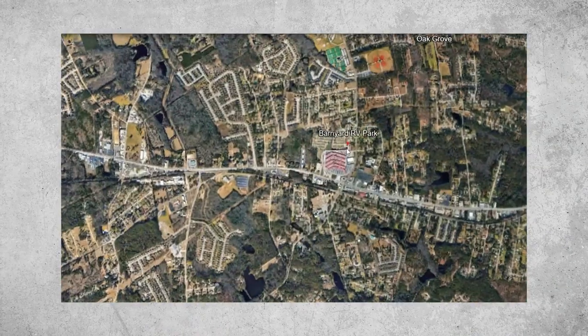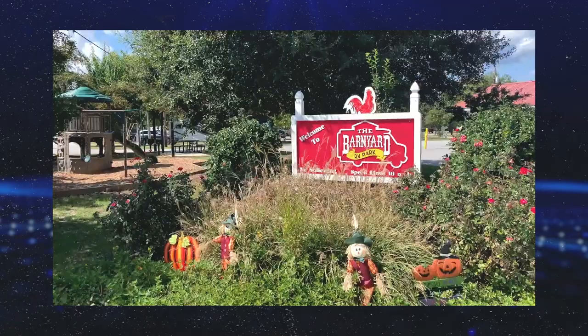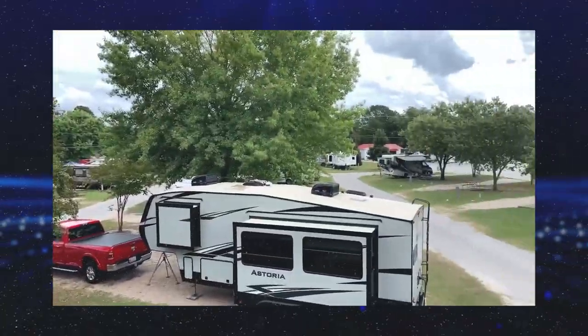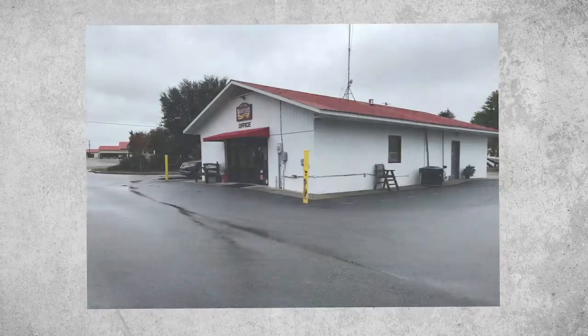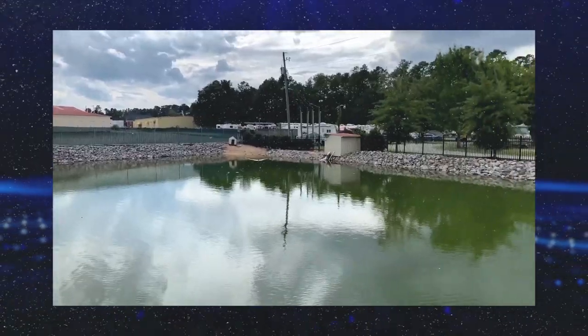The second one is Barnyard RV Park. Barnyard RV Park has a 4.3-star rating on Google. It's located about 20 minutes west of downtown Columbia in the community of Oak Grove, just east of Lexington. Barnyard offers 129 RV sites with water, sewer, and up to 50 amps of electricity. There are several amenities here including pull-through sites, free cable, LP gas, Wi-Fi, a dump station, laundry facilities, a playground, a meeting room, and even a dog park for our furry friends.